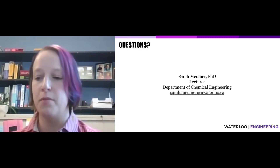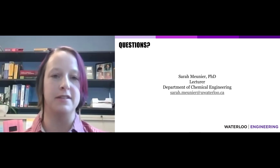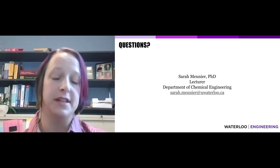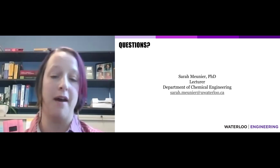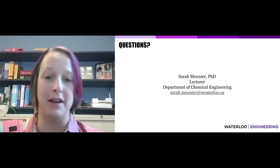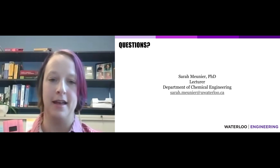I want to thank you so much for being part of this video presentation. I look forward to seeing you on campus. If you have any questions at all, feel free to send me an email and I'll get back to you as quickly as I can. Thank you.